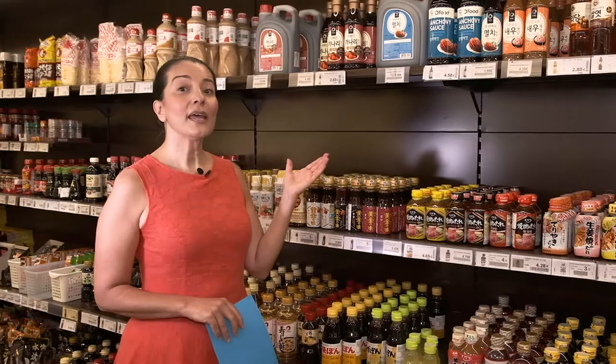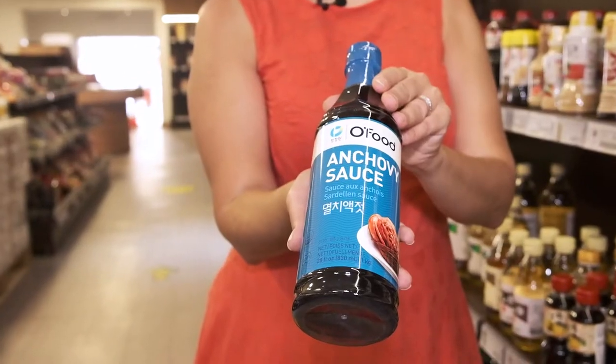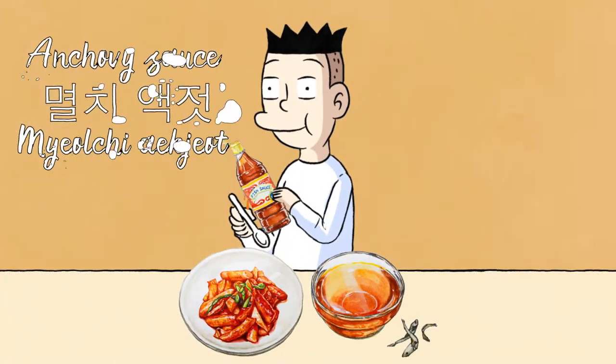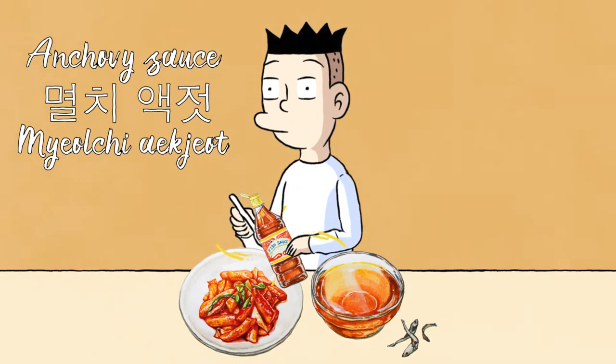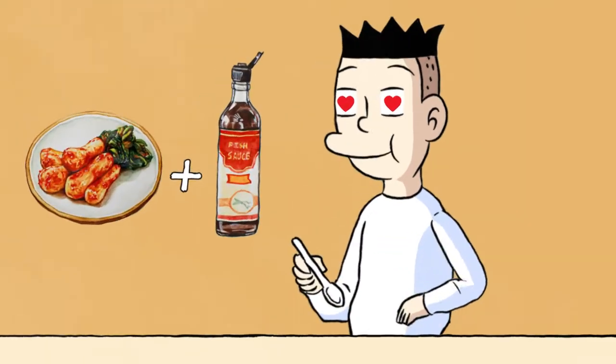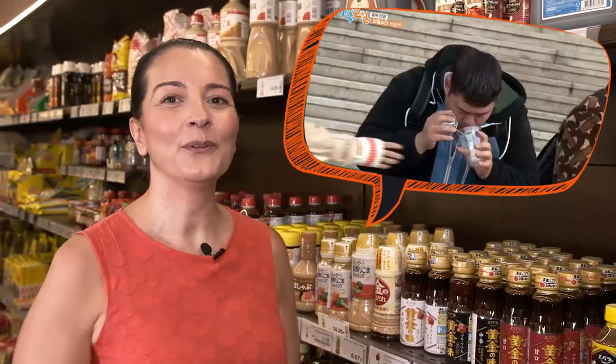Now we are in the fish sauce section. There are different types of them. One is the canary, another is the myeolchi-aek-jeot, and the last one is the saeu-jeot. These are all different types but they're mainly used to make kimchi. Aek-jeot actually makes me smile each time I pass by this section, because I remember this TV program where the people were trying to tease each other by offering coffee that they put fish sauce in it. As you can imagine, the taste is quite unique.